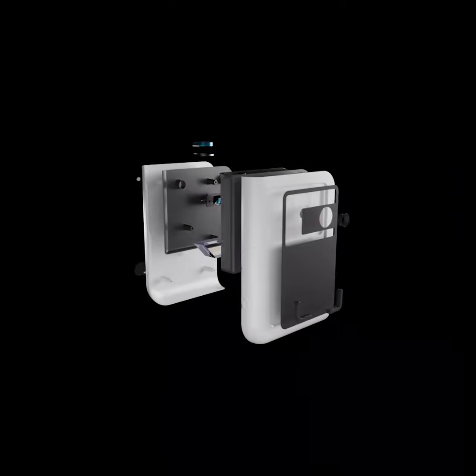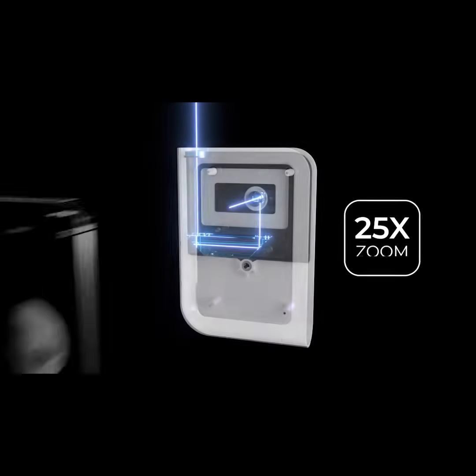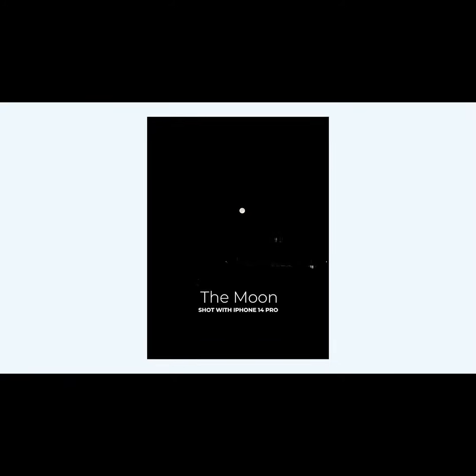Hidden inside, there is a sophisticated optical system made to enhance your smartphone capabilities with a 25-time zoom. Today your pictures look like this. With Hestia, they will look like this.